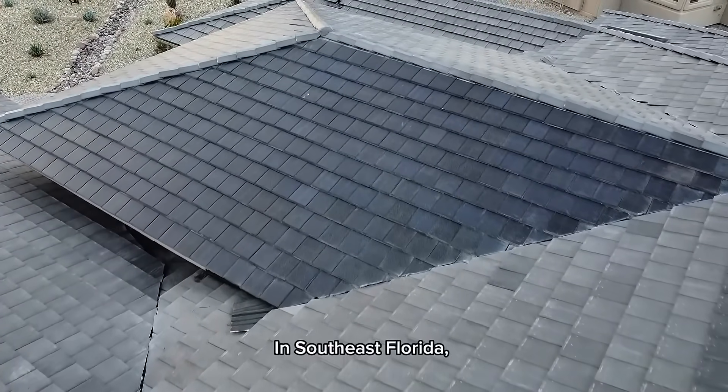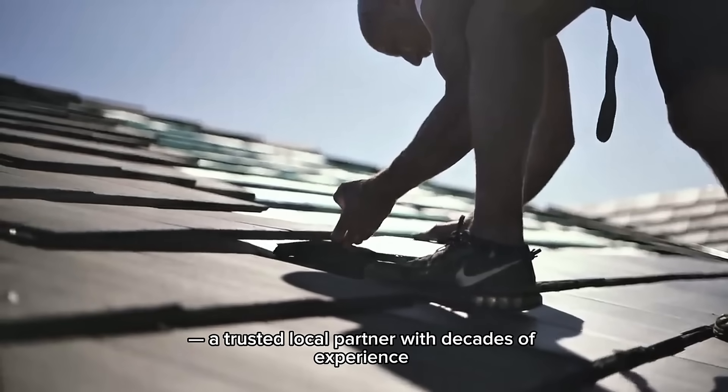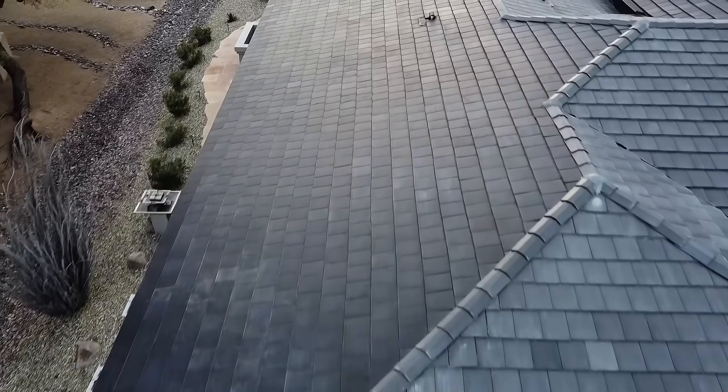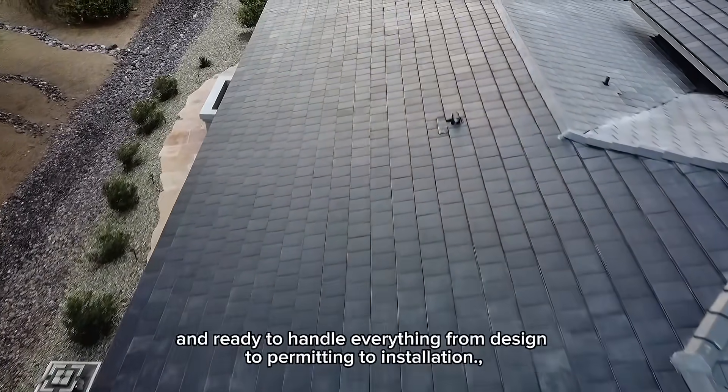In southeast Florida, Icon is installed by Volt Home Energy, a trusted local partner with decades of experience in high-performance roofing and energy systems. Their team is certified, vetted, and ready to handle everything from design to permitting to installation.